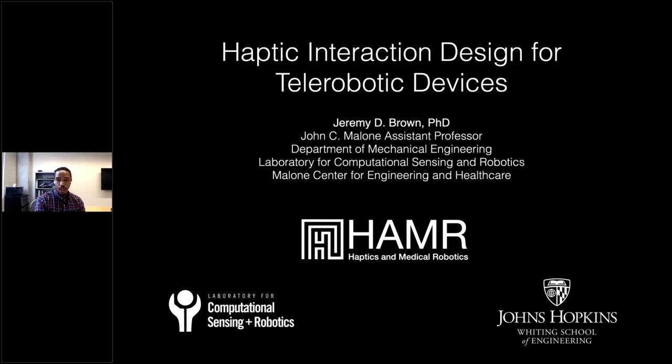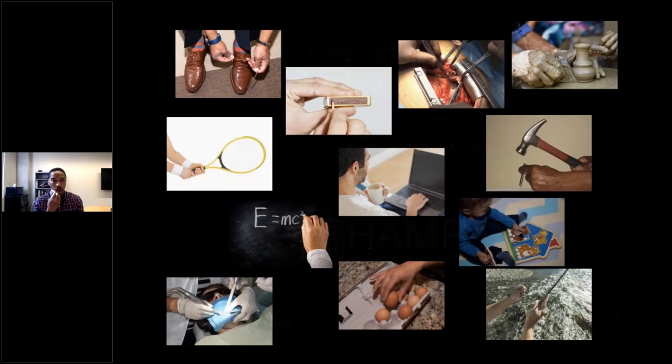Today I'll talk about some of the work we've been doing over the last couple of years in relation to haptic interaction design, mainly for telerobotic scenarios. To start, I'll begin with the assumption that not everybody is familiar with teleoperation and telerobotics, so I'll start with something we are all familiar with: our ability to use our limbs — in particular our upper extremity — to do dexterous manipulation.